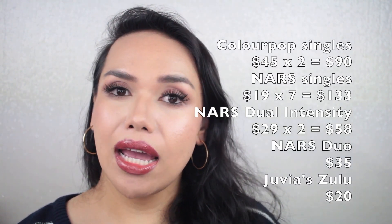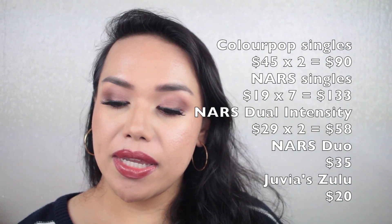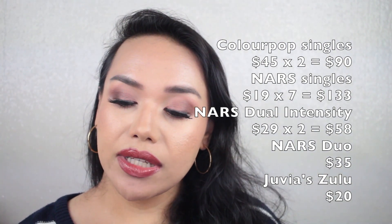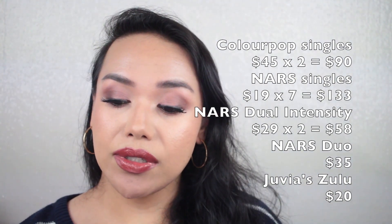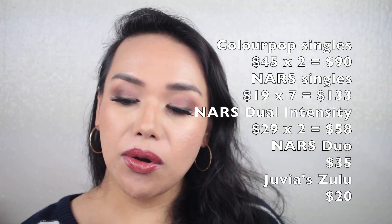Starting off with ColourPop Singles, I have two large palettes worth of singles at $45 each, so a total of $90. NARS single eyeshadows — I have seven at $19 each, totaling $133. Two NARS dual intensity shadows at $29 each, totaling $58. One NARS duo at $35.